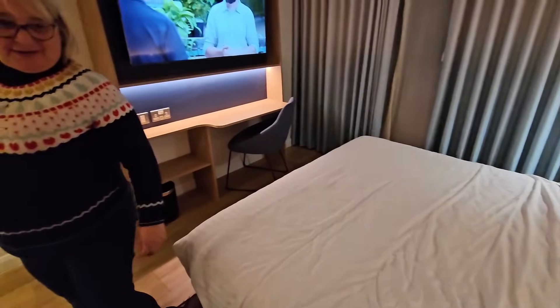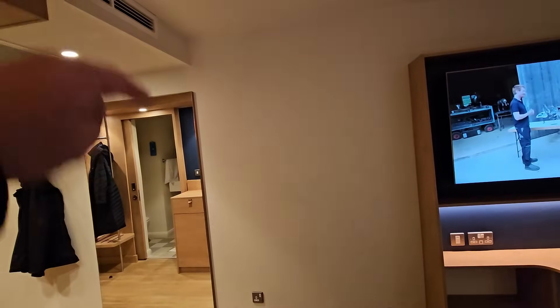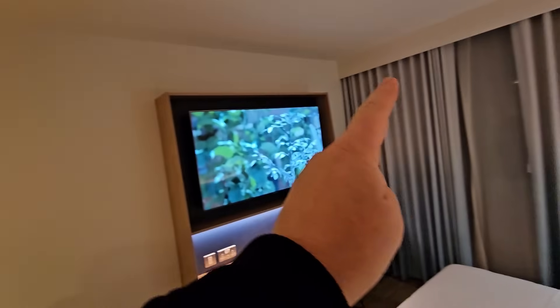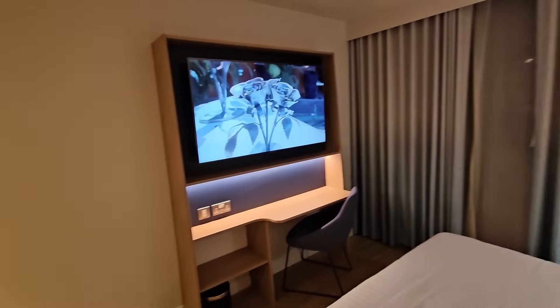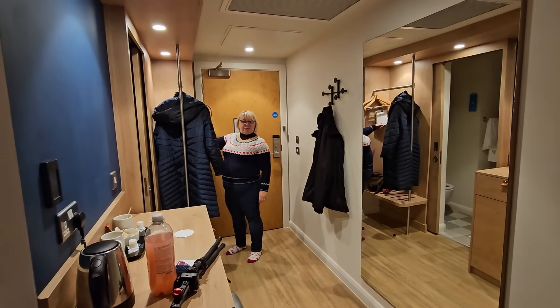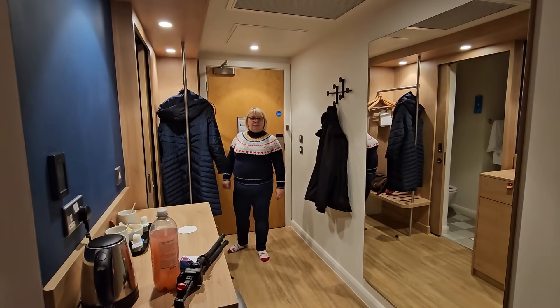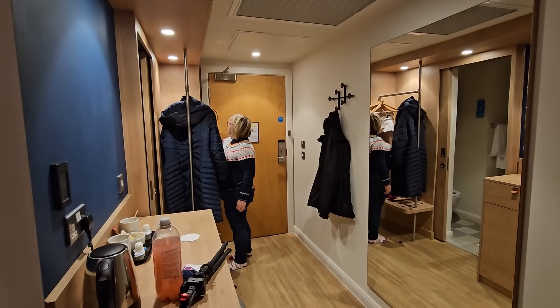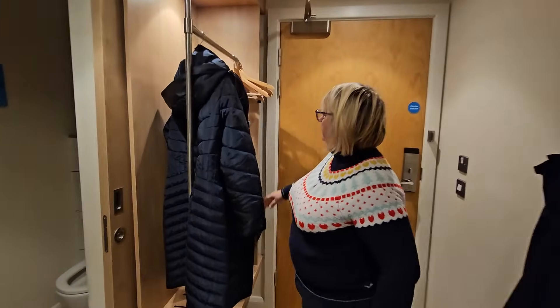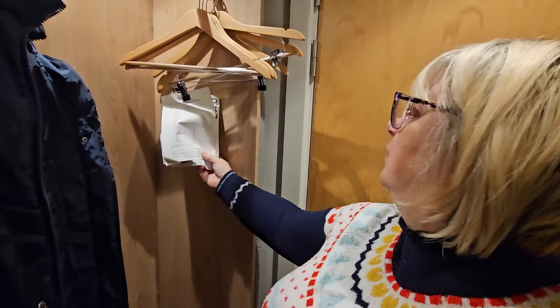We'll see you in the morning after we've tested out the bed and see if we get a good night's sleep. I've already played with the thermostat — turned it up because it was at 21 but there was a bit of a draught shooting over and hitting the curtain and coming down hitting you on the leg. There's also a laundry service which I discovered — with prices for each item and a bag to put everything in.